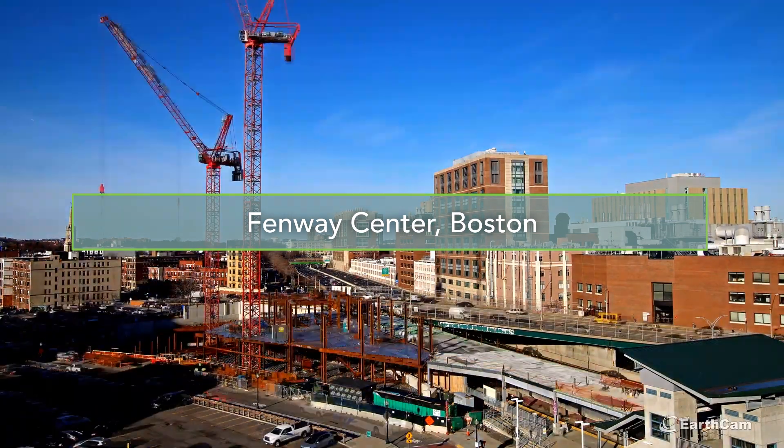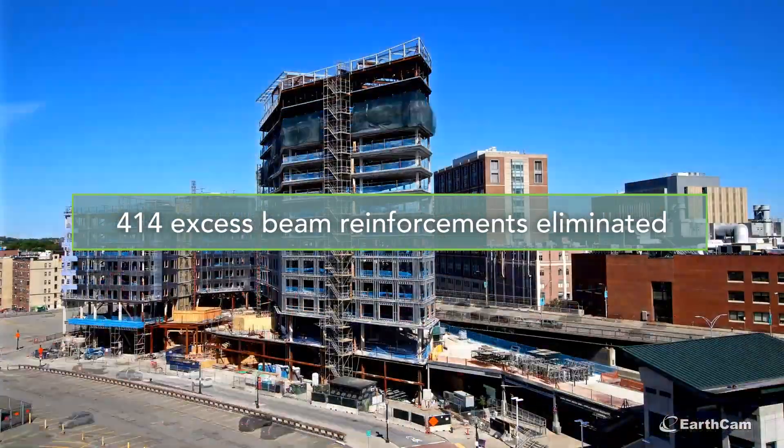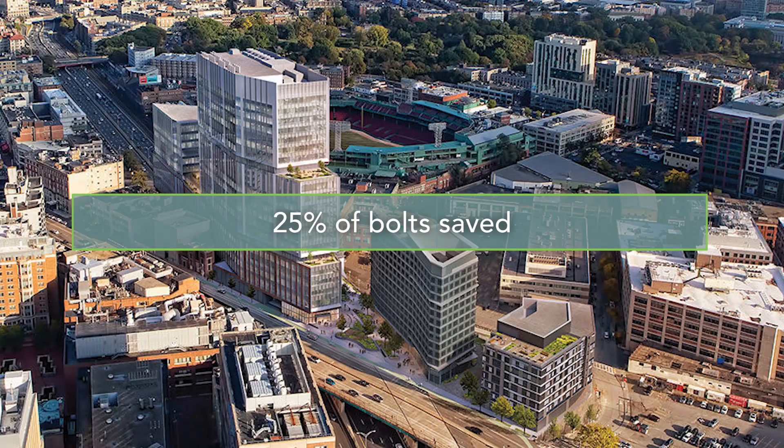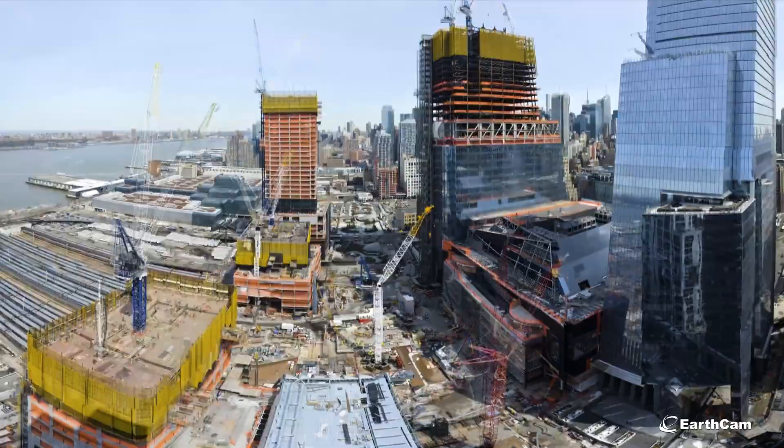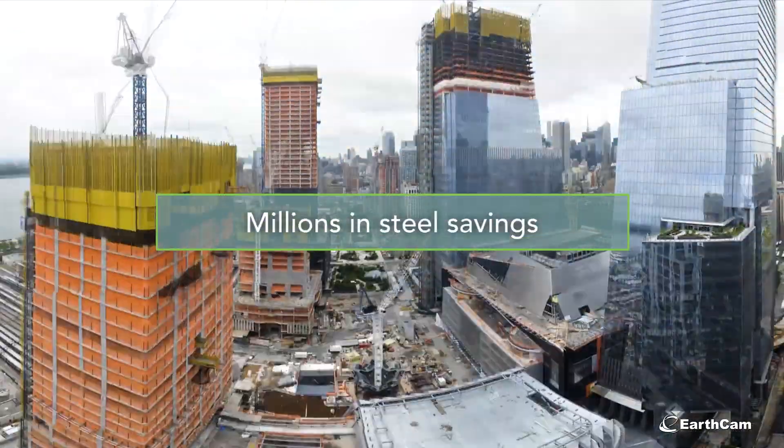At the Fenway Center in Boston, 414 excess beam reinforcements were detected and eliminated prior to fabrication, with 25% of bolts saved. At 66 Hudson Boulevard in Manhattan, 144 person-weeks were saved in production, with millions of dollars in steel savings projected. Time is money, and the connected modeling process saves both.